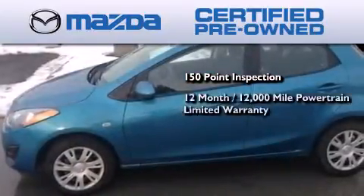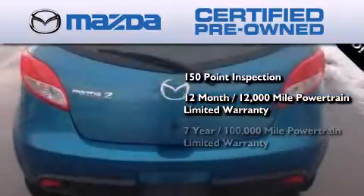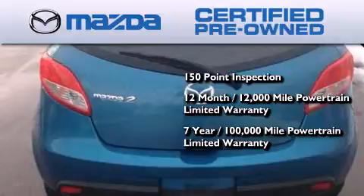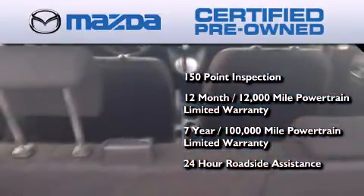Comes with a 12-month, 12,000-mile vehicle limited warranty, a 7-year, 100,000-mile powertrain limited warranty, and 24-hour roadside assistance throughout the term of the powertrain warranty.